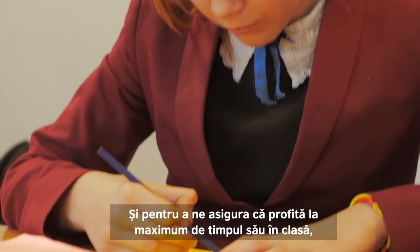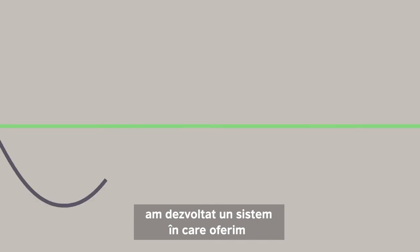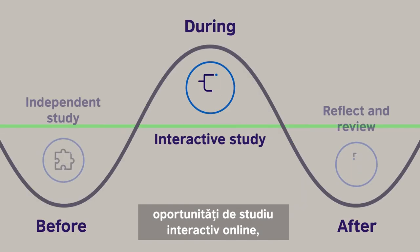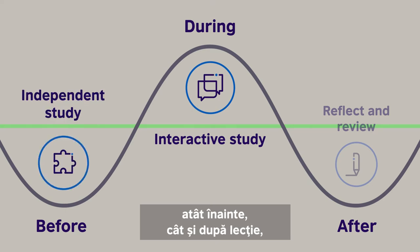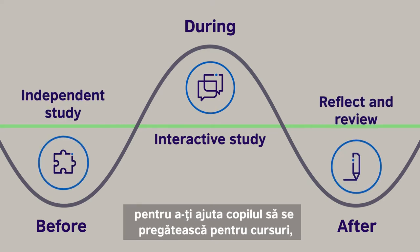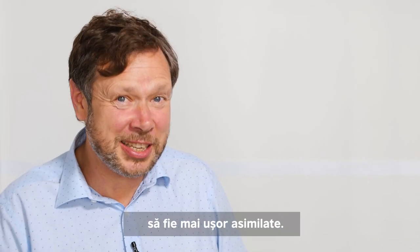To ensure that your child makes the most of his or her class time, we have developed a system where we provide online interactive study opportunities both pre and post lesson to help your child prepare for classes and also for that information that they take away to sink in.